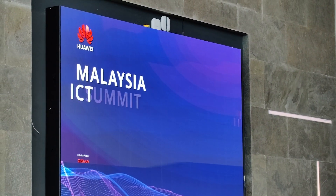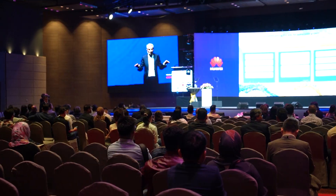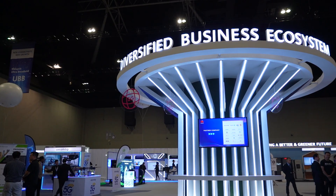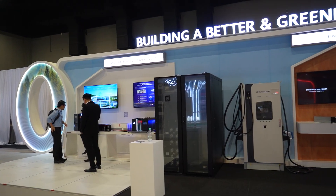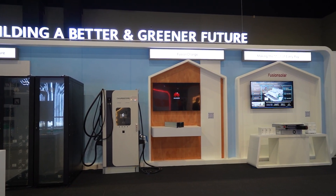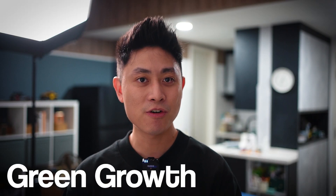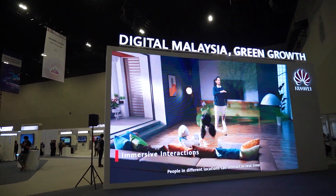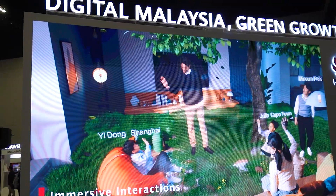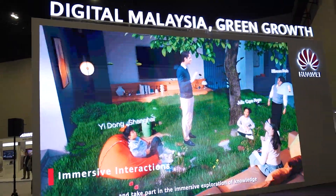Hello everybody, welcome back to the channel. I just got back from the Malaysia ICT Summit 2023 and there were quite a fair bit of cool tech, so I just want to share with you in today's quick and short video what you can expect to see for our nation. The theme for the ICT Summit 2023 this year is all about Digital Malaysia Green Growth — pushing the nation forward in terms of digitalization while not forgetting about our environment.